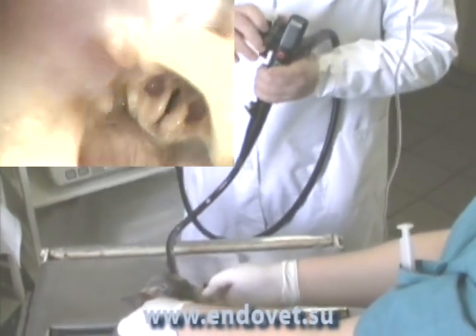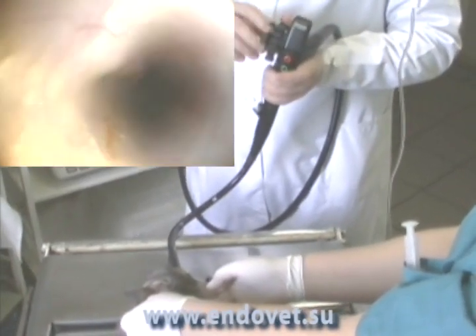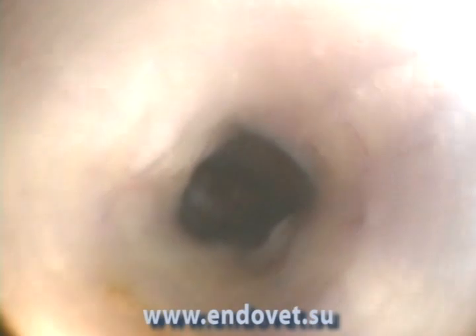In this video, a gastroscopy in a cat with the syndrome of acute vomiting is presented. The cat is being given an esophagogastroscopy under general anesthesia.